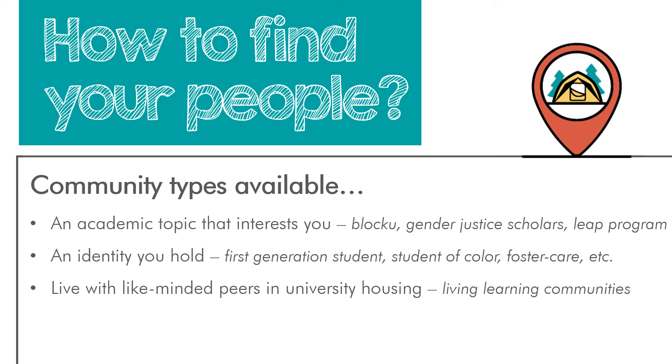There are a couple of ways to find communities. It might be an academic topic that interests you — check out the Block U program. There are learning communities based on health and medicine, science and society, and gender justice scholars for those interested in gender and social justice. You can also find your community through an identity you hold — maybe you're a first-generation student, a student of color, or you've lived in foster care. There are learning communities for each of these groups. And if you're living on campus, the University of Utah offers living-learning communities where you live on a floor with other students around a shared topic such as the outdoors, community service, major exploration, engineering, the sciences, or social justice.